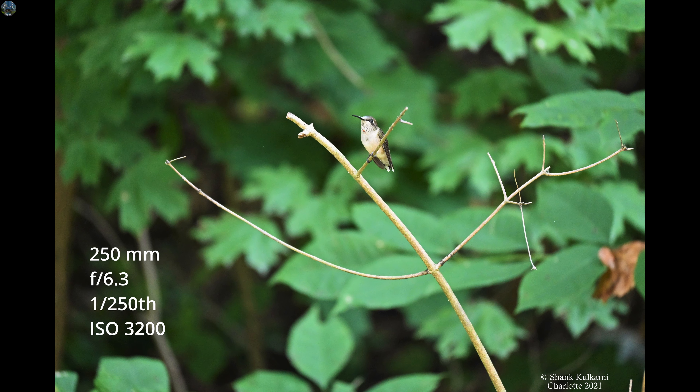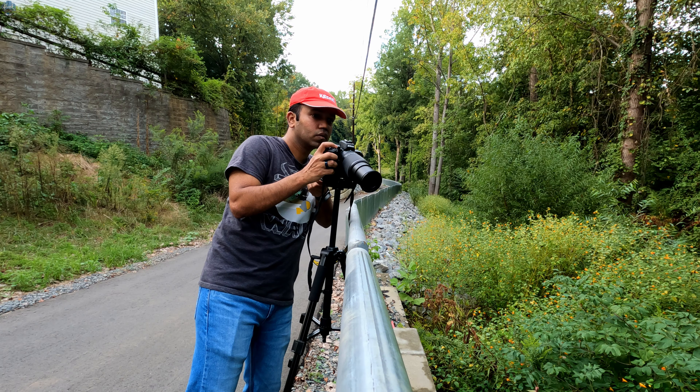I am going to use my Nikon Z50 along with a 50-250mm lens. Let's see what we can get.